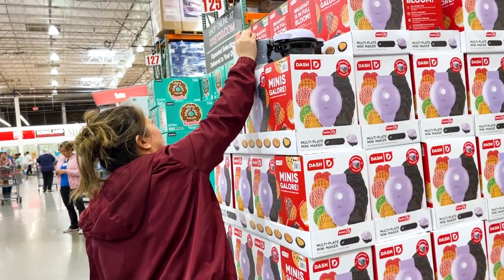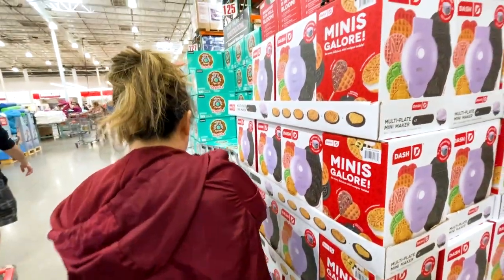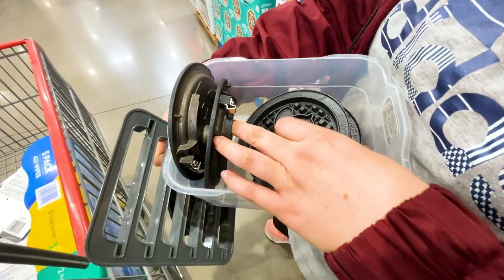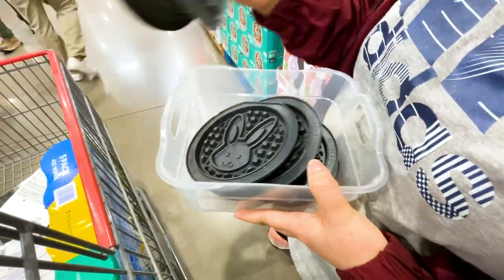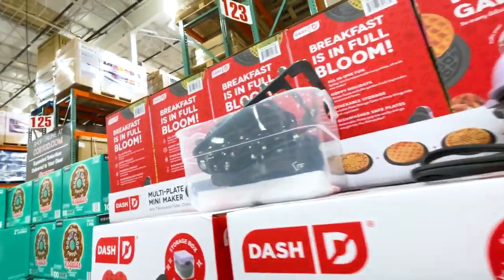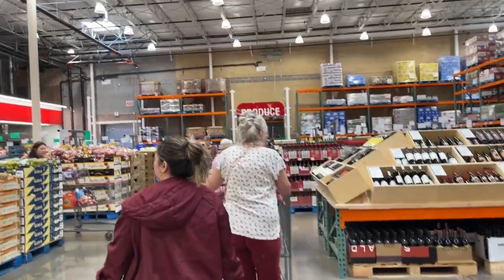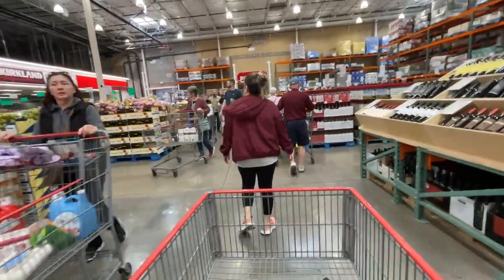Oh, what is this? I have one already but this one you can change it — those are always cool. But I already have a small one. Nobody would ever know. We'll be getting fish later but we need to go over to produce, squeeze through all the foot traffic.